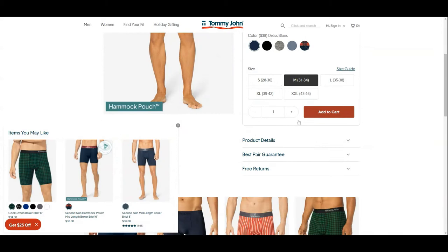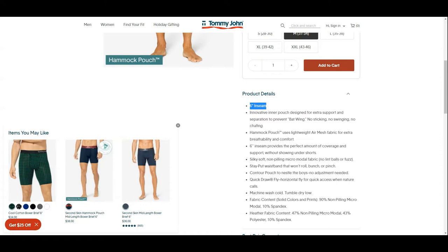Looking at product details and features: these have a 6-inch inseam that provides enough coverage and doesn't show under shorts. The inner pouch design supports your assets to prevent bat wing, no sticking, no swinging, and no chafing. The hammock pouch has a lightweight air mesh fabric so it allows your assets to breathe.